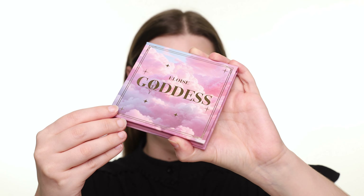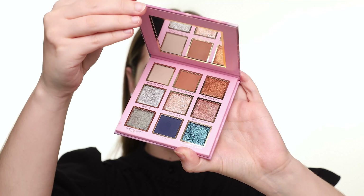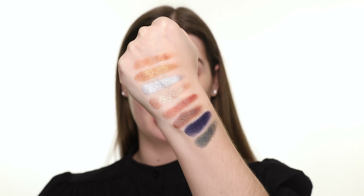Now let's take a look at the Eloise Goddess Palette. This nine-pan palette retails for $32. Let's swatch it — these shimmers are seriously some of the best I've ever swatched.